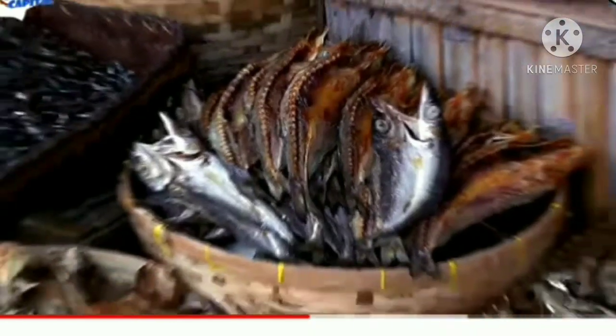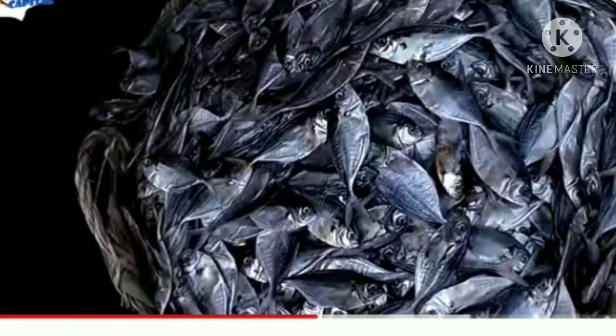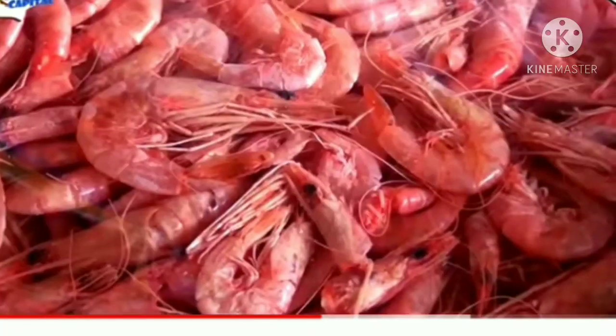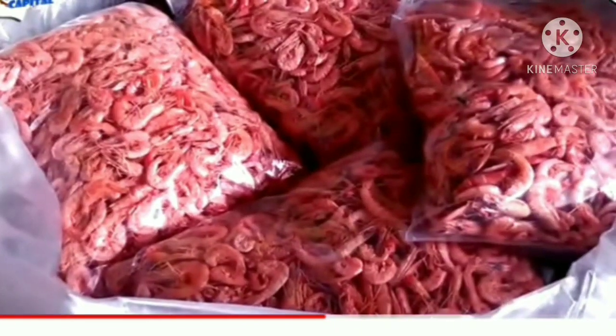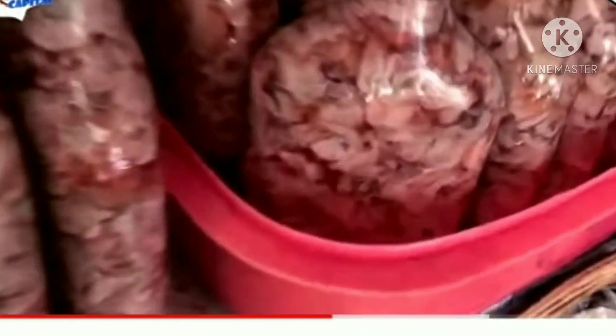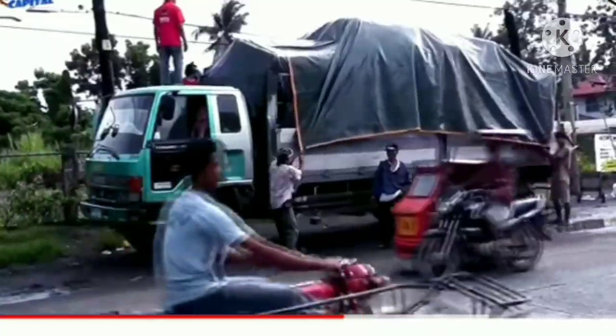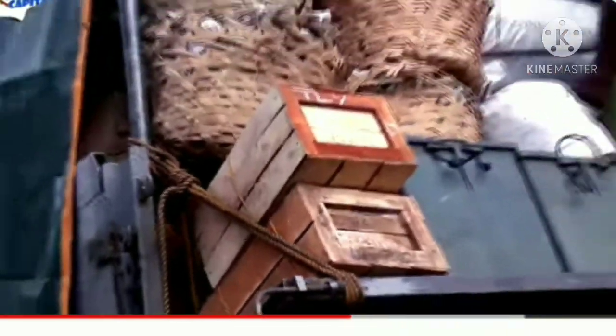A bundle of sticks? No, it's just more fish. Fermented oysters. And how about this — a work of art by Andy Warhol? No, it's just more fish. In fact, 90% of dried fish prepared here heads out to Manila.